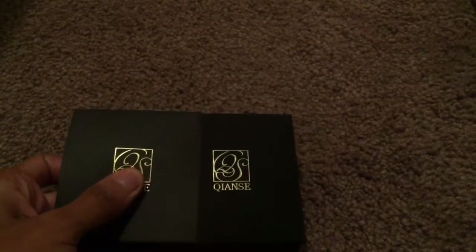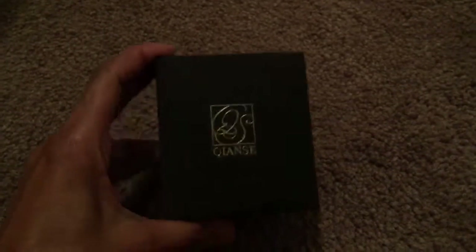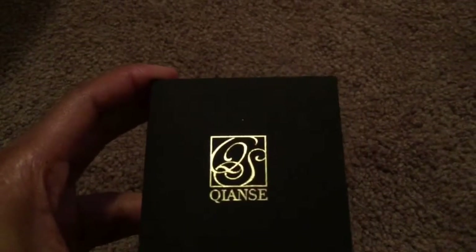Taking the sleeve off, this is what the packaging looks like, as well as the sleeve that is on the top. This is the Quanice Heart of the Ocean 925 Sterling Silver Bowtie Pendant Necklace made with Swarovski Crystals.